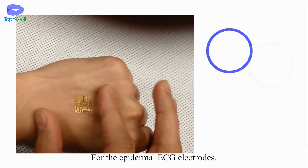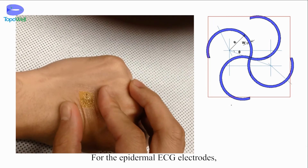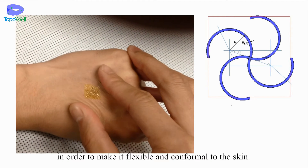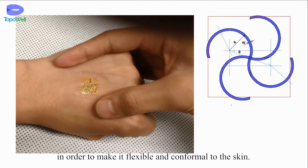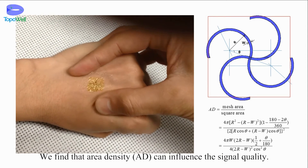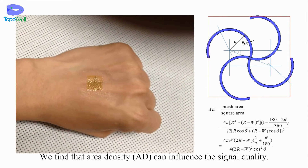For the epidermal ECG electrode, the pattern's basic units are snake-like. In order to make it flexible and conformal to the skin, we find that area density can influence the signal quality.